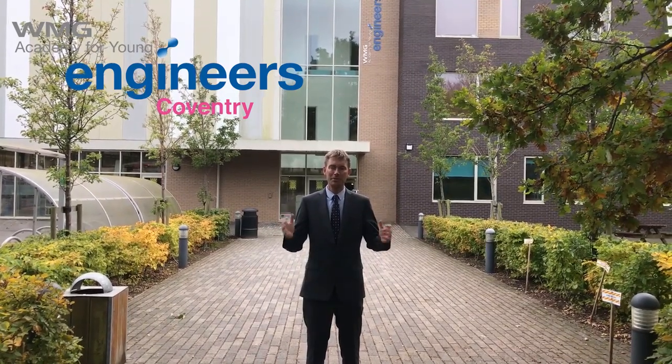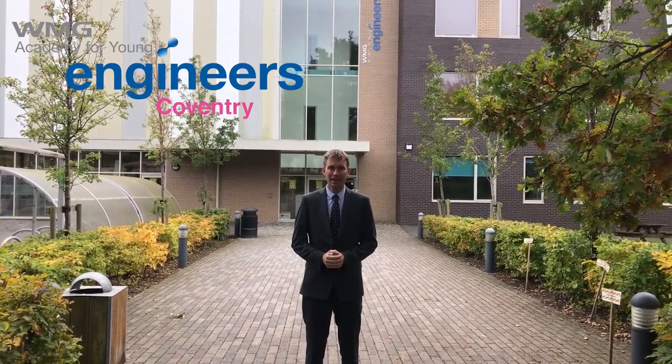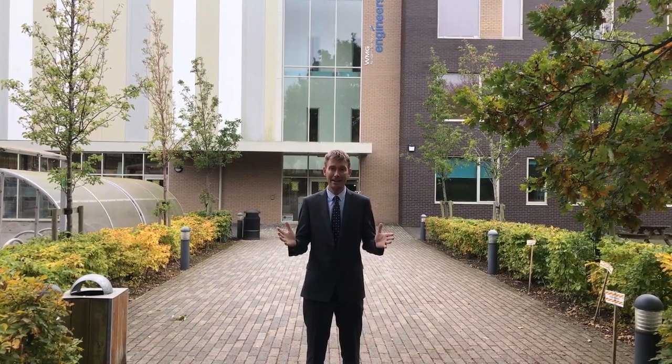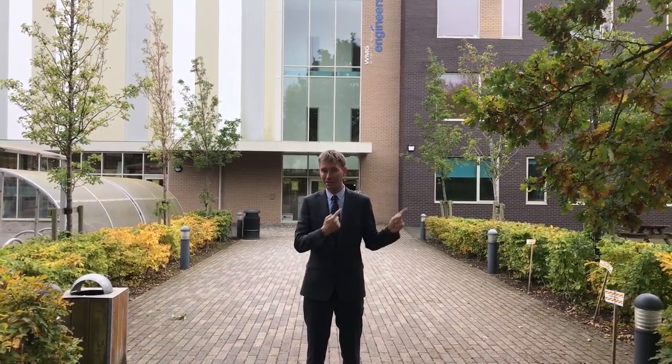Hello everyone and welcome to WMG Academy Coventry. I hope that you'll enjoy the tour today. I'm going to give you a whip around the building. My name is Matt Brady, Associate Principal of this amazing Academy. Please come and join me to see what's inside.